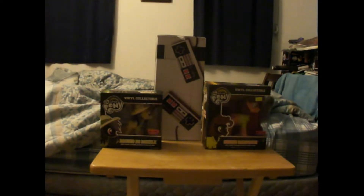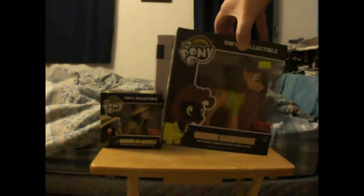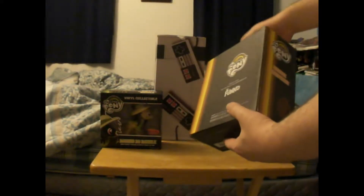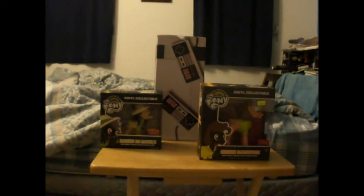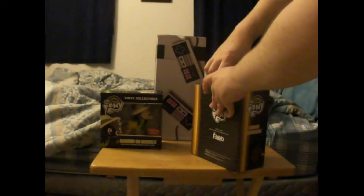I've got three new things to unbox. If you can see the big box over there, that's a collectible Vans shoe box — I'm saving that for last. Today I have two new vinyl Funko figures from My Little Pony. I got these as a birthday present from my cousin. Here's Cheese Sandwich, and I still haven't unboxed it because I have no idea where to put it, but I want to unbox it to see how it looks. Good thing it doesn't have any tape on it.